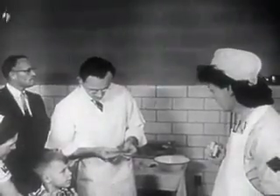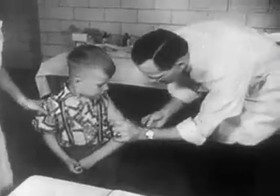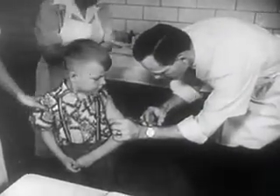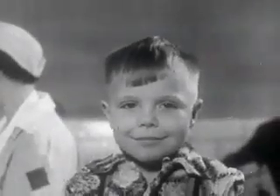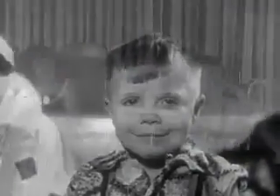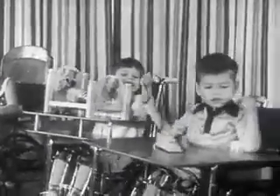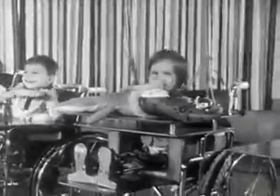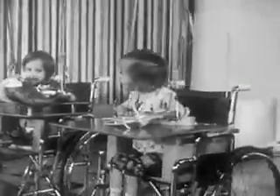Randy was the first child to receive an injection of Salk polio vaccine in the field trials in 1954. Much had preceded this moment when Randy Kerr made history. In the all-out fight against polio, led by the National Foundation for Infantile Paralysis, there were many years of struggle and heartbreak.